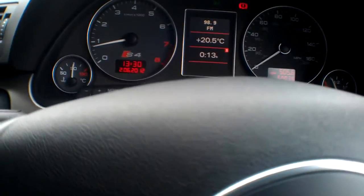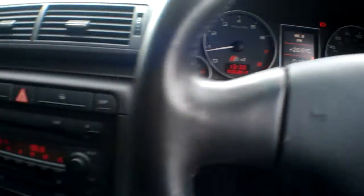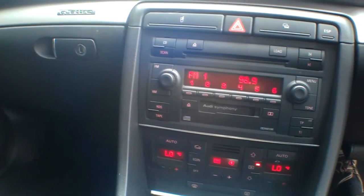The centre console has all the usual driver's trip information, MPG settings, etc. There's a six-disc CD changer as well.